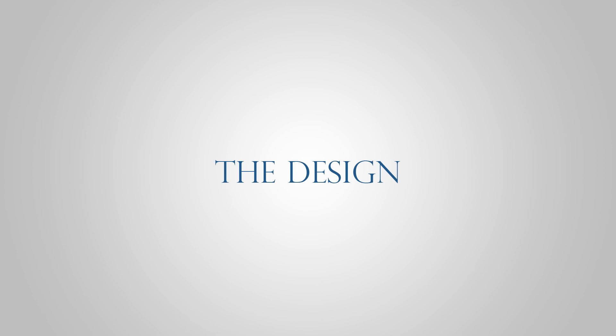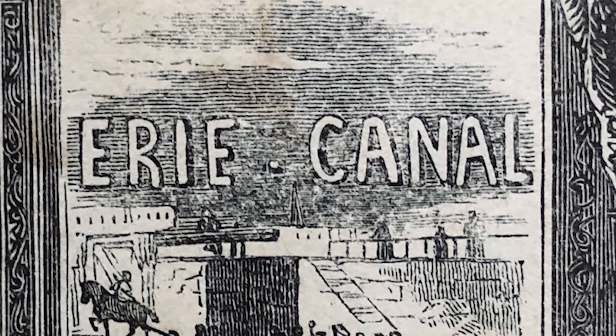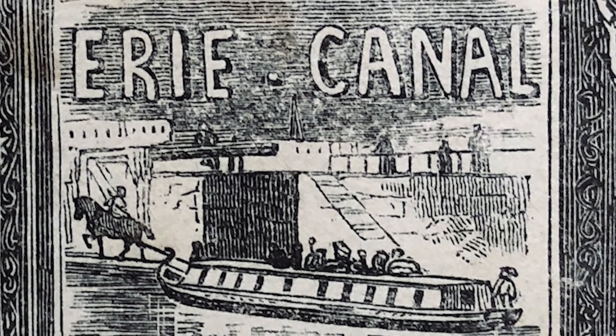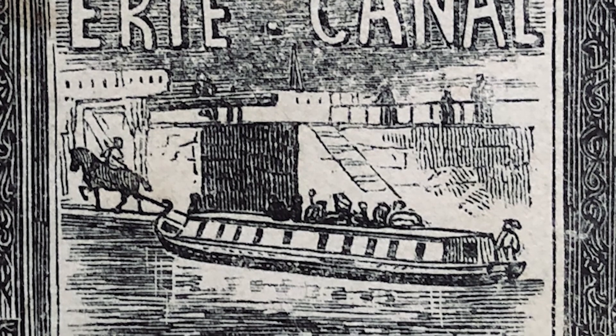Replicating a historical vessel is difficult under any circumstances, but the task is especially challenging when the boat predates photography, and neither plans nor physical remains of the actual boat survive. In order to design and build a reasonably authentic Erie Canal boat of the 1825 period, we've had to deploy a wide range of research techniques over a broad range of resources.